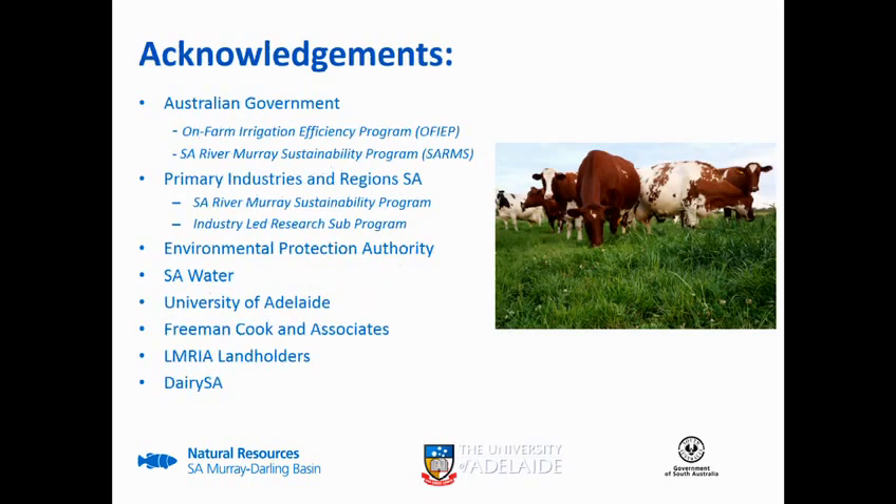Just in terms of acknowledgments, I want to thank the Australian Government for funding - both for the on-farm irrigation efficiency program and through the South Australian River Murray Sustainability Program - and PIRSA who are managing the SARMS program and particularly the industry-led research program within that. Also EPA, SA Water, University of Adelaide, Freeman Cook, LMRIA landholders, and the Area SA.